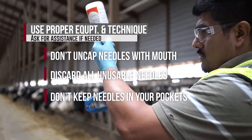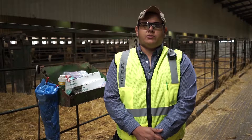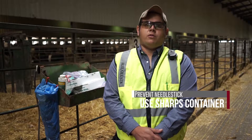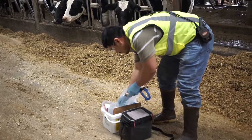Don't keep needles or syringes, used or unused, in your pockets. Nearly half of needle stick injuries occur after the injection or during disposal. To prevent these injuries, always use an approved sharps container. Keep the container close by so you can dispose of needles immediately.